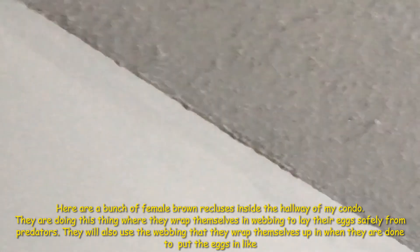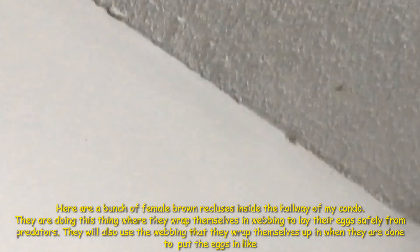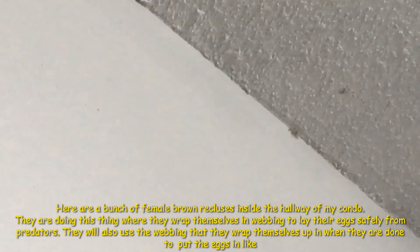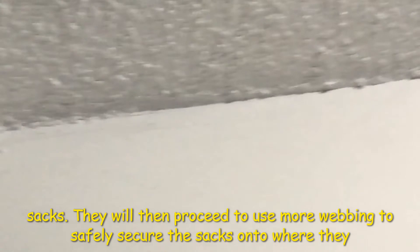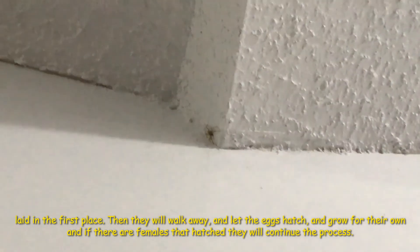Here are a bunch of female brown recluses inside the hallway of my condo. They are doing this thing where they wrap themselves up in webbing so they can lay eggs safely away from predators. They will also use this webbing when they are done to put the eggs into sacks. They will then use more webbing to securely attach the sacks to where they laid in the first place. Then they walk away and let the eggs hatch and the young grow on their own. If females hatch, they will continue the process.